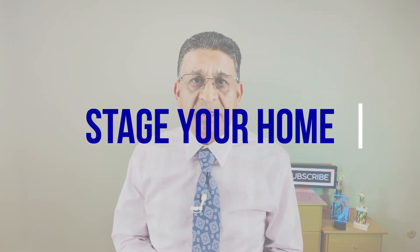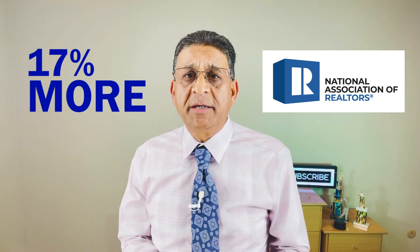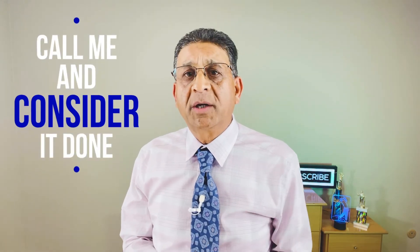As promised, here's the bonus tip. One thing you might want to highly consider is staging your home. Even though you may have great furniture and your house looks good, bringing in a professional stager makes a difference. According to the National Association of Realtors, staged homes sell for 17% more than homes that are not staged, and they also sell much faster. So as a bonus tip, you may want to seriously consider staging.